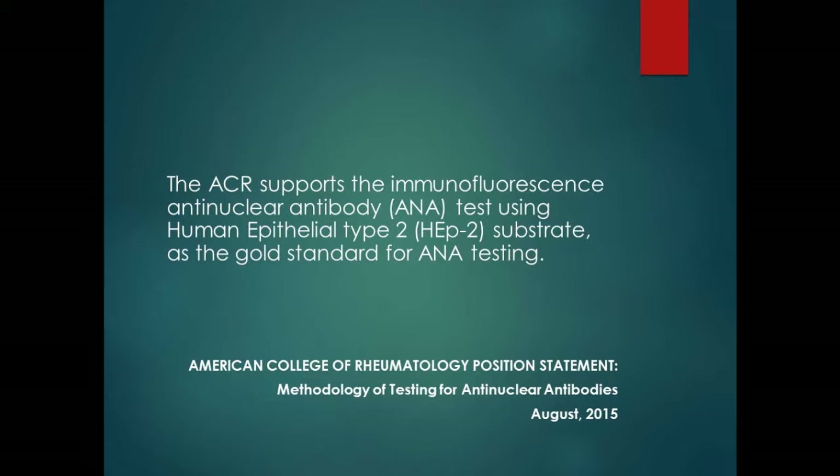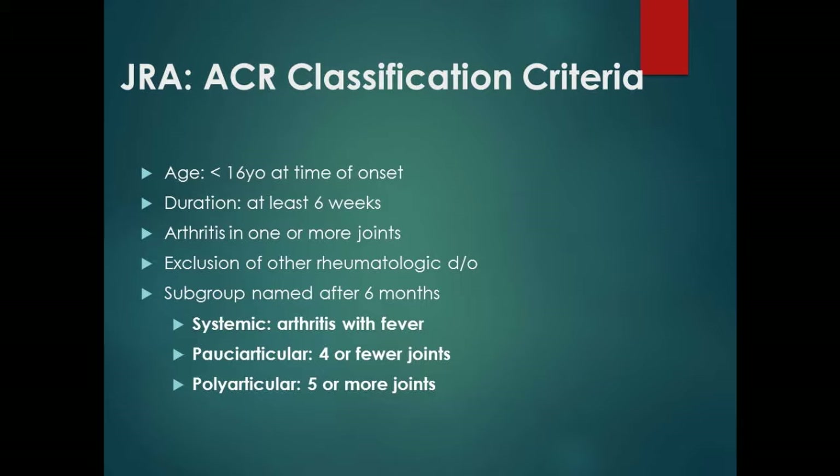The ANA in pediatric patients is associated not only with lupus, but also identifies JIA patients at higher risk of inflammatory eye disease. JIA is juvenile inflammatory arthritis — we're not calling it JRA anymore, because there's a realization that it is not just a kid's version of rheumatoid arthritis. Generally, onset is at age 16 or less, symptoms of joint problems last at least six weeks, at least one joint shows inflammation, and other rheumatologic disorders are excluded.